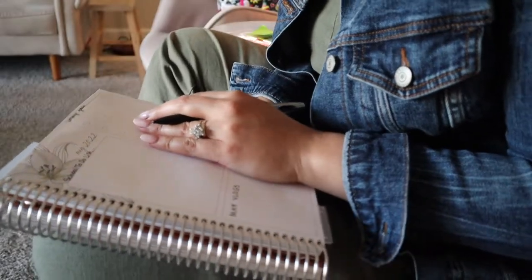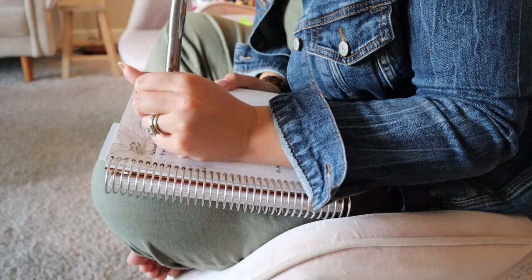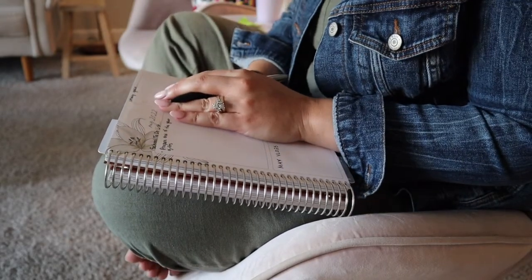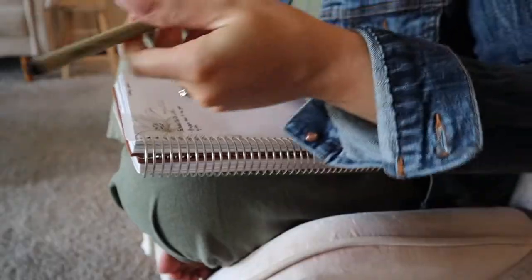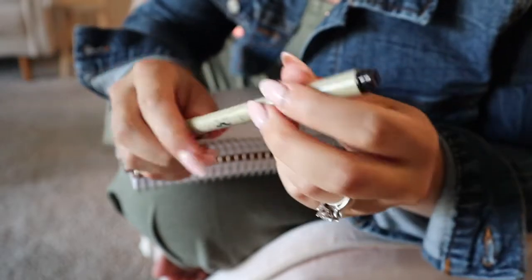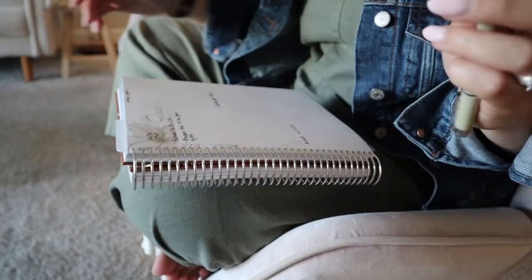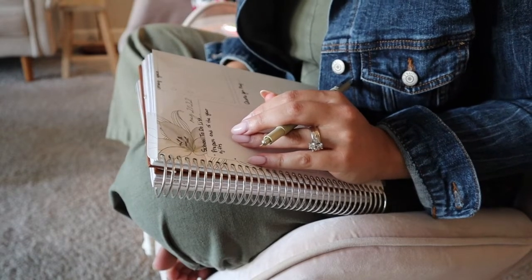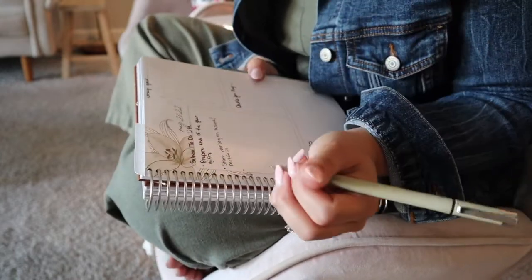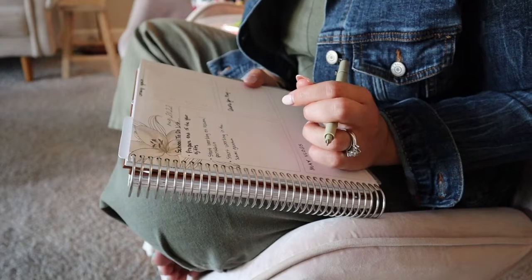We're going to start with the school to-do list for May since I already know the things I want to do. Prepare end of the year gifts — I'm switching to my Mr. Pen pens with a super fine tip, which I love. I'm going to add starting my resume slash portfolio because I do need to get on that. Another school to-do is to start working in our school garden. I think those are the only three things for the school to-do list.